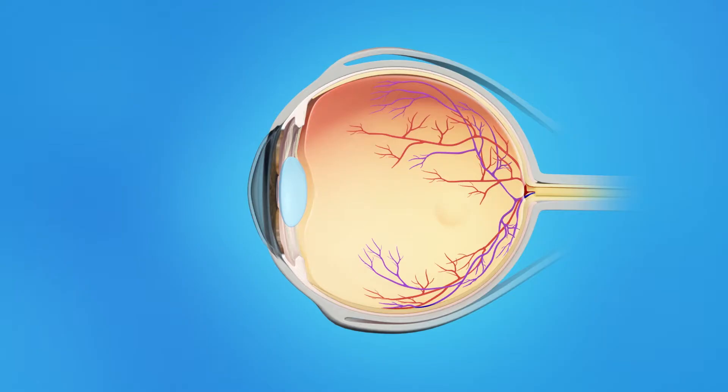The inner eye is filled with a clear, jelly-like substance called vitreous. As we age, the vitreous becomes less like jelly and more like liquid. Usually, the vitreous is only loosely attached to the retina, so as the eye moves, the vitreous moves away from the retina without causing problems.